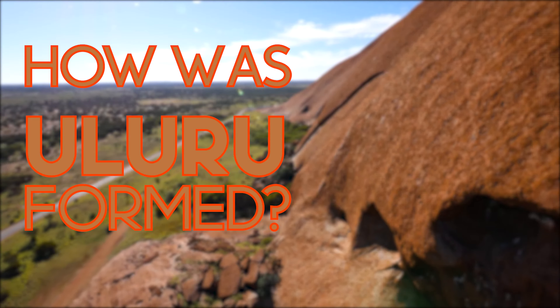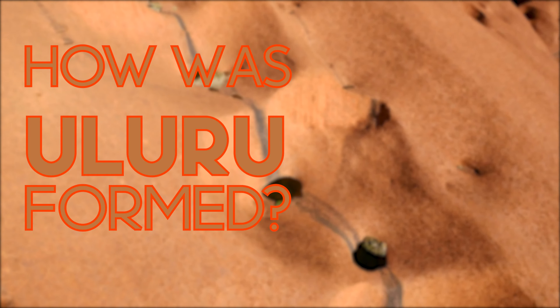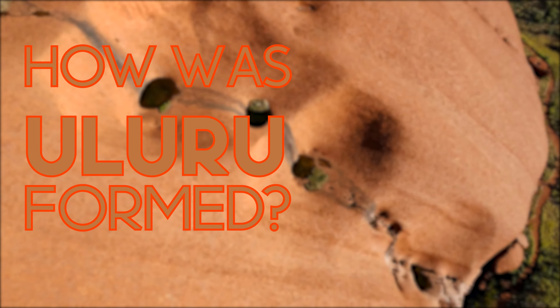A widely recognized Australian landmark, Uluru, or Ayers Rock, reaches 348 meters above ground level, is 3.33 kilometers square, and is over 9 kilometers in perimeter.